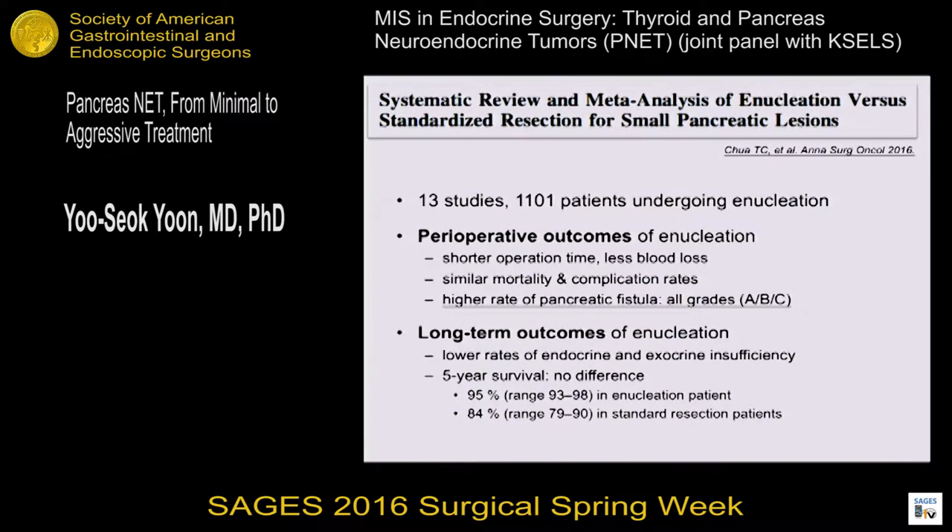This slide shows a systematic review of enucleation versus standard resection for small PNETs, evaluating 13 studies including more than 1,100 patients. Compared to standard resection, enucleation had shorter operative time and less blood loss, but similar mortality and complication rates. However, the rate of pancreatic fistula, including all grades, was higher than standard resection. In terms of long-term outcomes, enucleation had lower rates of endocrine and exocrine insufficiency, and the five-year survival rate was similar between enucleation and standard resection.